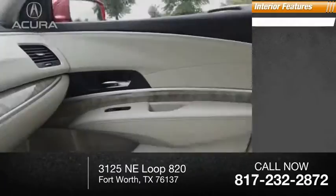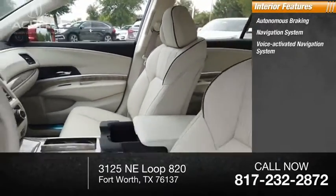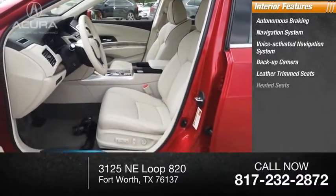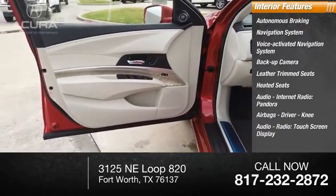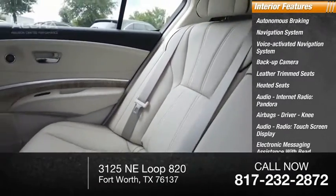Inside you'll find autonomous braking, navigation system, voice-activated navigation system, backup camera, leather trim seats, heated seats, audio, internet radio, Pandora, airbags — driver and knee — audio radio, touchscreen display, and electronic messaging assistance with read function.